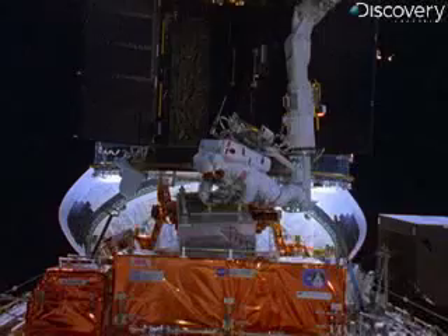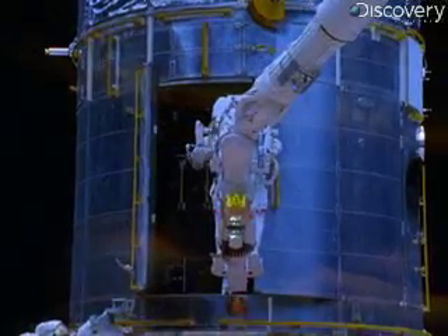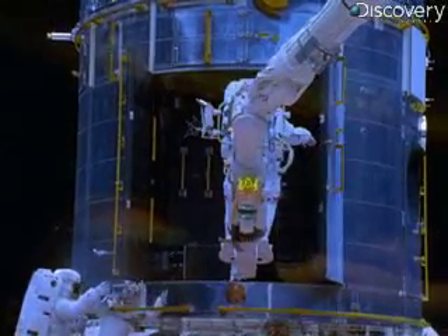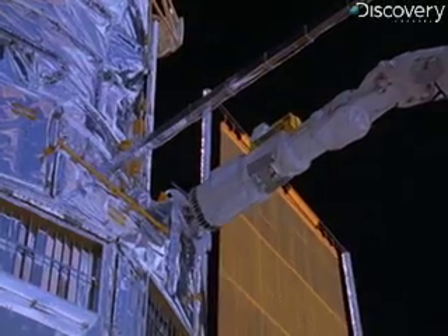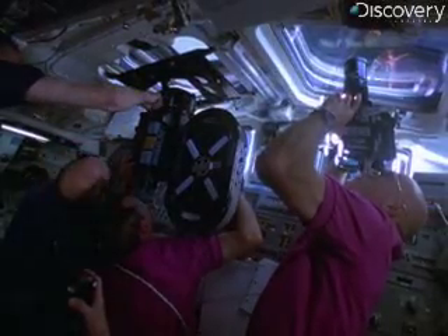The repair mission requires ten days to complete, during which astronauts perform some of the longest spacewalks ever attempted. This becomes one of the most technically complex missions undertaken in spaceflight history. Endeavor's robotic arm releases the newly repaired Hubble orbiter, while the crew documents this magical event.